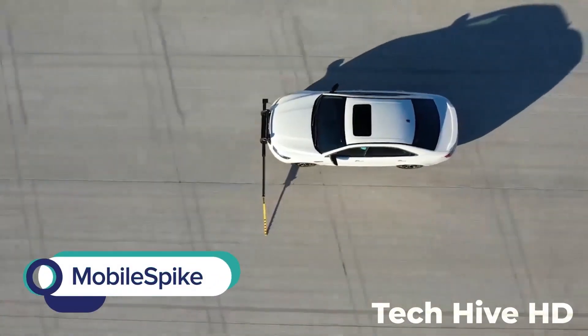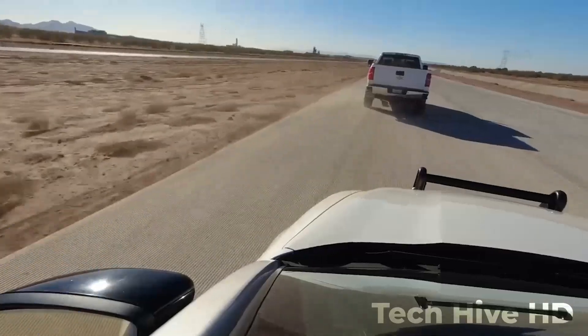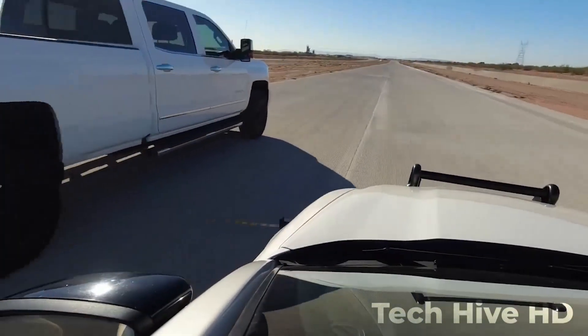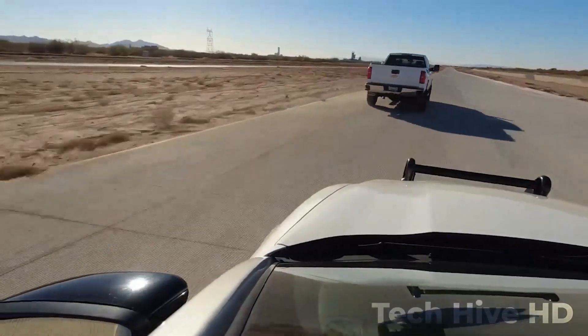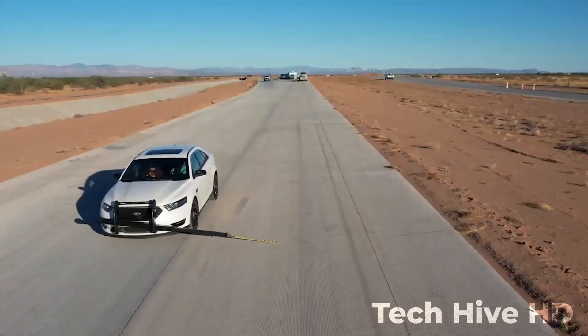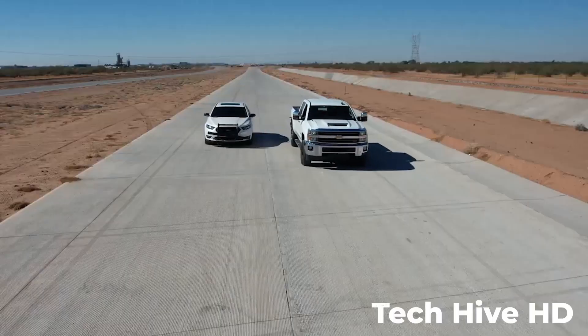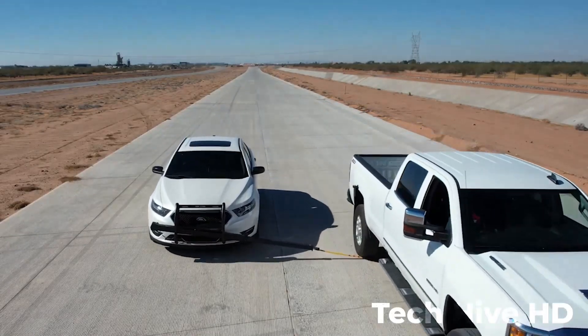Mobile Spike is a smart solution for law enforcement to stop a vehicle. At just 15 pounds, this compact device can be quickly mounted onto any police car. Mobile Spike works by deploying a spiked strip onto the roadway to deflate tires and safely stop fleeing vehicles. The spiked strip can be remotely deployed from the driver's seat, ensuring a safe distance between the officer and the suspect.